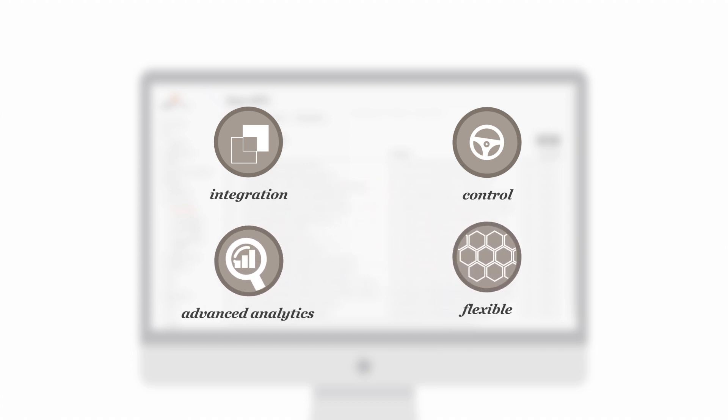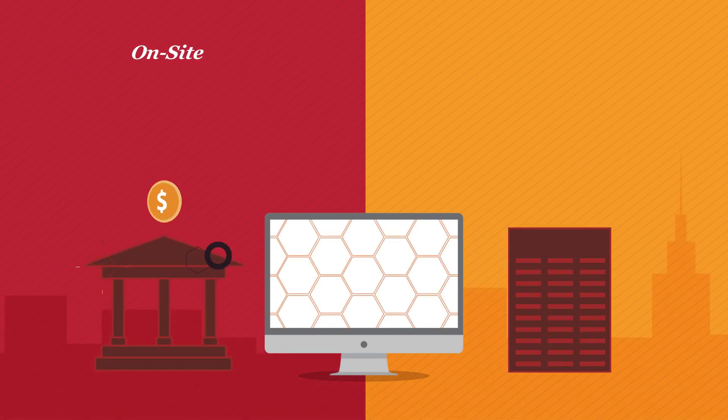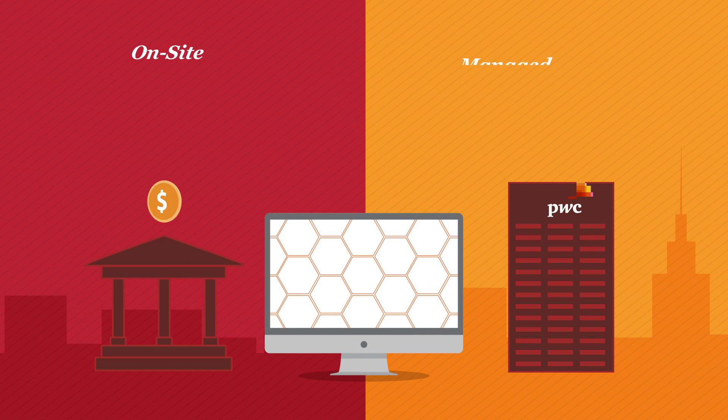Its architecture is modular and flexible, therefore it can easily be customised. The risk management platform is available in two business models: on-site implementation and managed service.